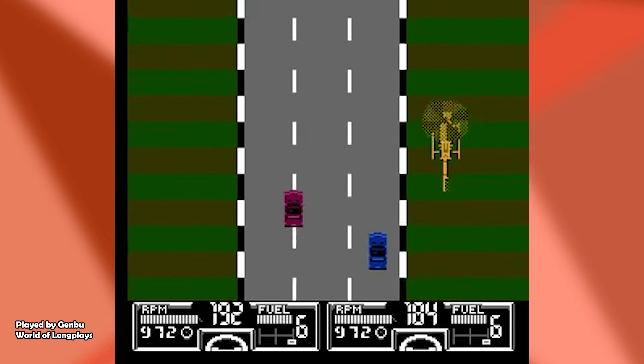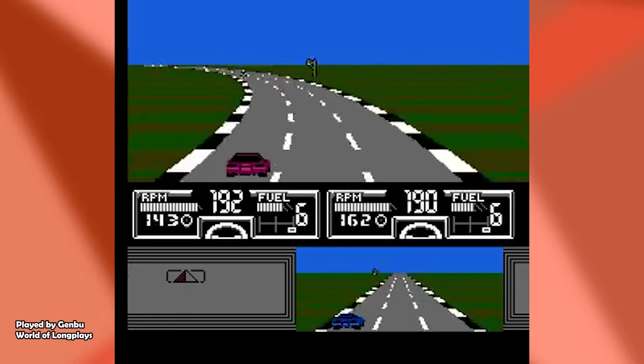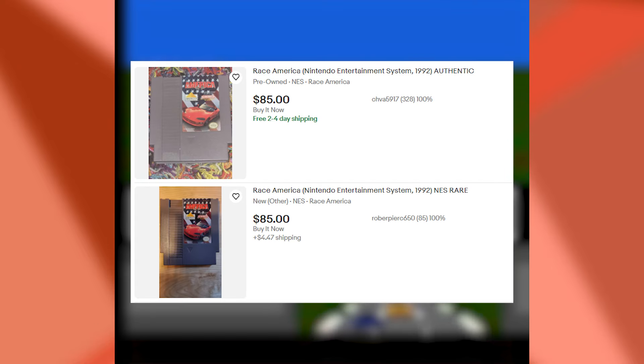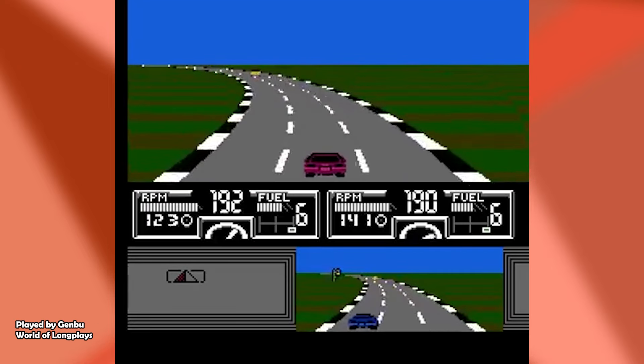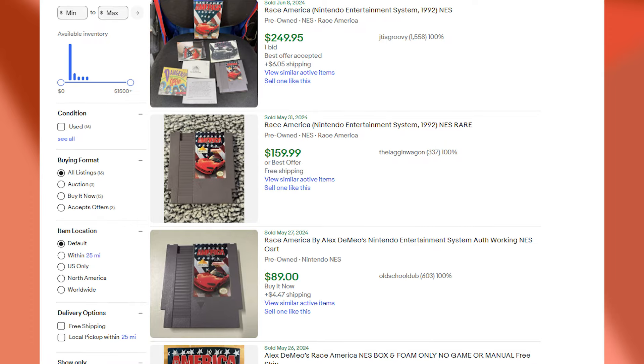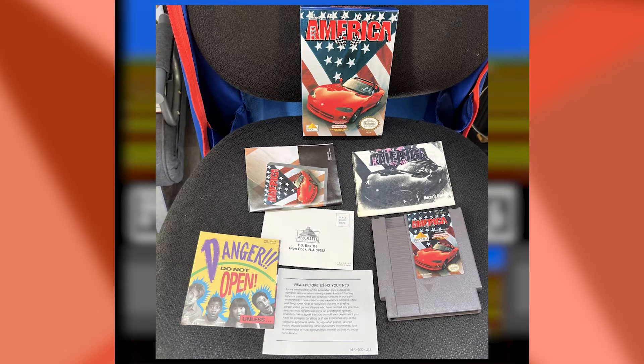It was a late release NES game and those usually have a price reflecting that. Race America came to the US in 1992, and 32 years later it's going to cost you around $70 or $80 for a loose cartridge. True Americans want that complete in box copy though, and that's probably going to cost you anywhere from $200 to $300 for a fully complete one with all inserts. It's definitely got a poster and a registration card among other inserts, so be wary of that.